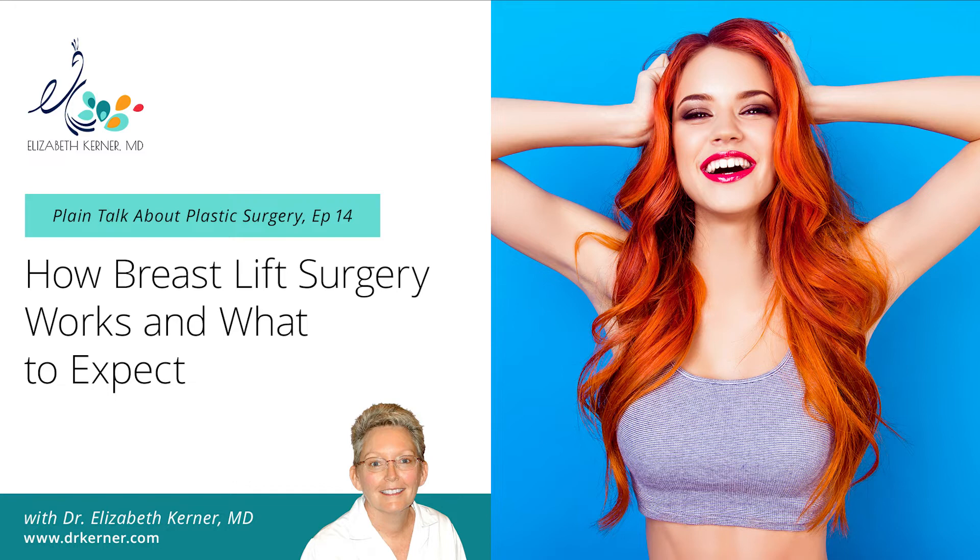In a breast lift, you're always going to lose some volume because we're taking skin out — if you don't need skin removal, you don't need a breast lift. As I remove skin, you'll have less absolute volume left. When people say they want to be a little smaller, that's sort of a given. If a woman says she wants a lift and more volume, then you're always talking about having to do an implant with that.